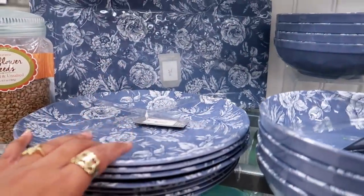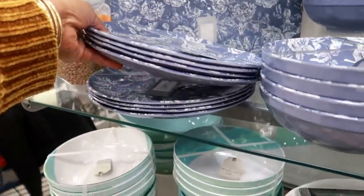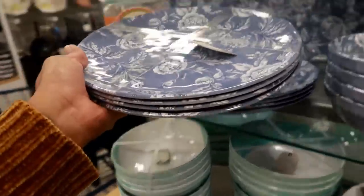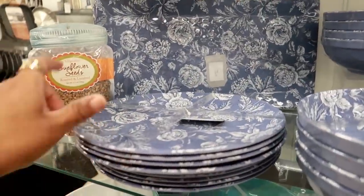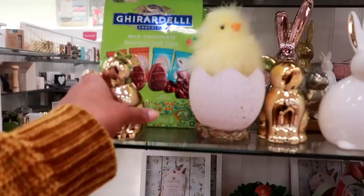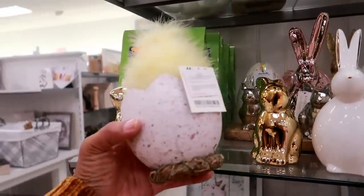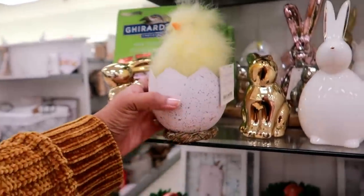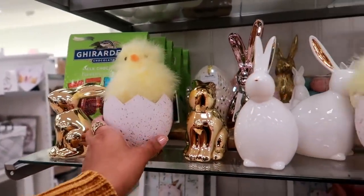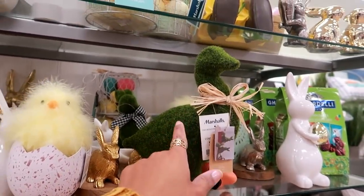Look at this up here — melamine, yeah they're melamine. A set of 4 is $10. You can get that — the platter back there, the bowls. Cute little gold bunny for $5. Look at this little character — he is $7.99. $12.99 for the duck.